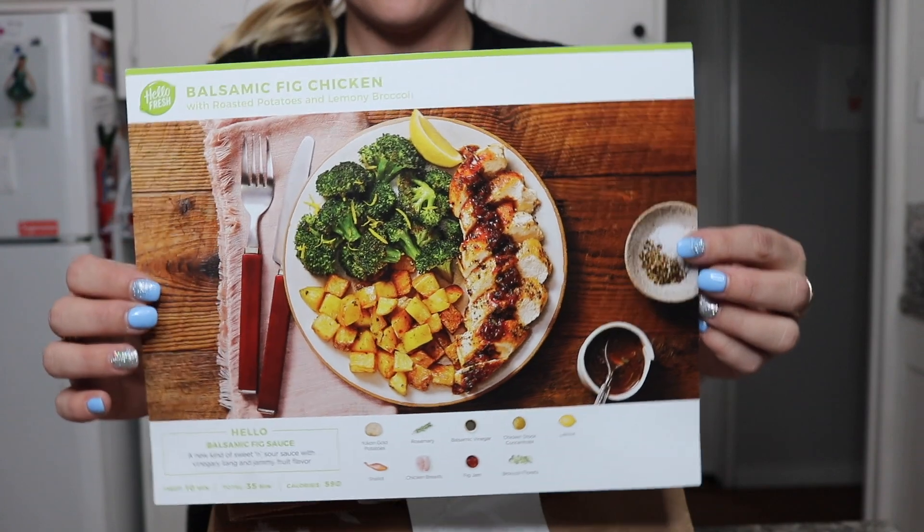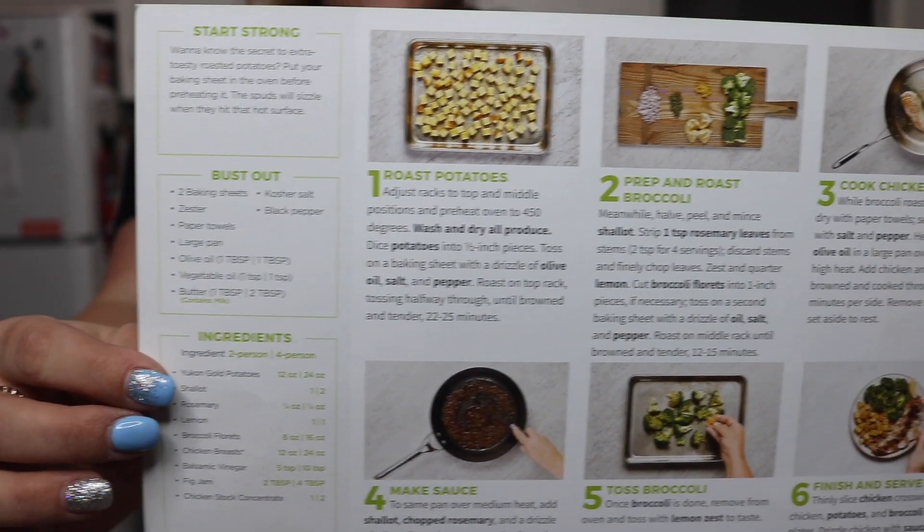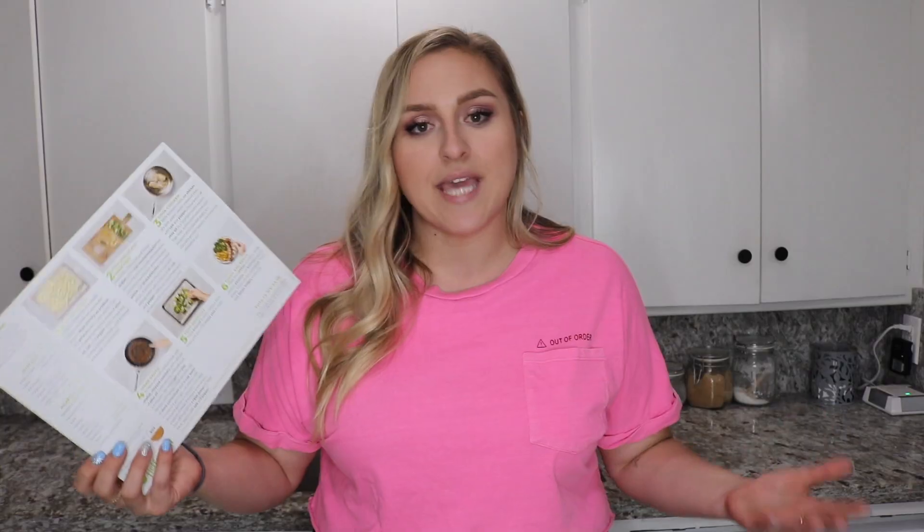That's probably the number one reason why I like HelloFresh so much — it eliminates the grocery store trip. I always end up buying too much or too little and then have to make a second trip, which is the worst. HelloFresh makes it simple: you get recipe cards with step-by-step instructions and the meals take about 30 minutes to make.